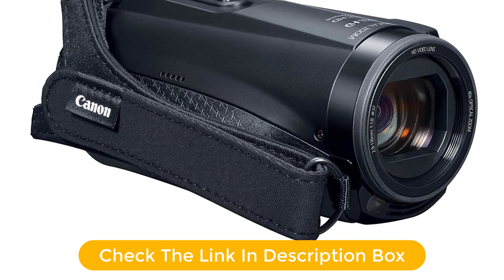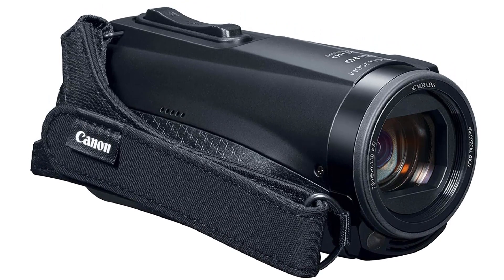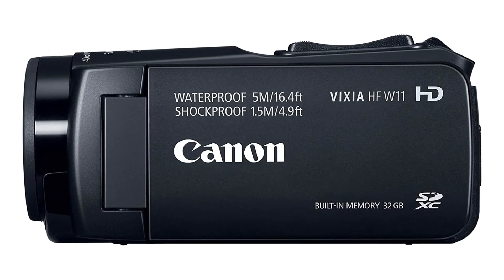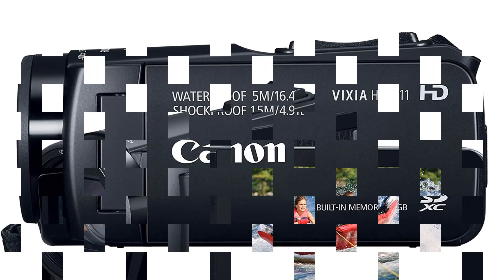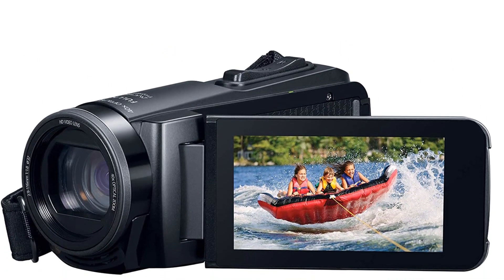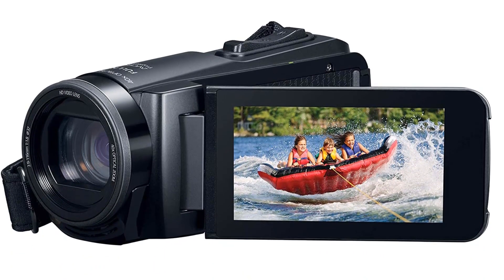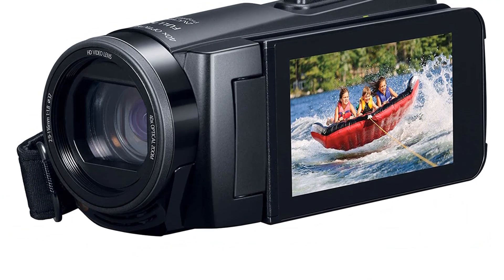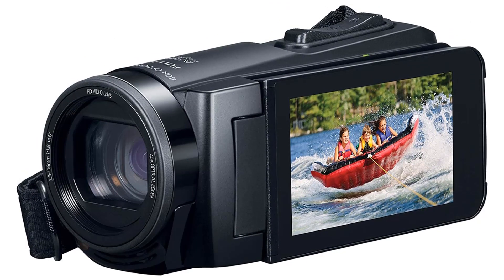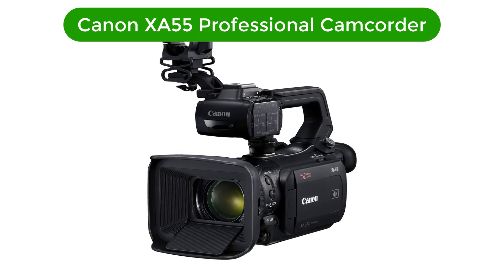Whether you're shooting a family vacation or a professional video project, the Canon Vixia HF W11 camcorder is the perfect tool to make sure you never miss a moment. Pros: Built-in memory of 32GB, waterproof and shockproof, 40x optical and 60x dynamic zoom, lightweight and portable. Cons: No external memory slots, no image stabilization, no image/video editing software included.